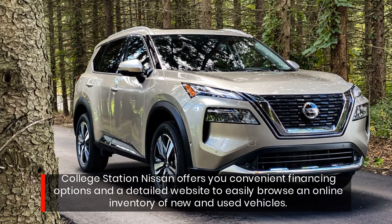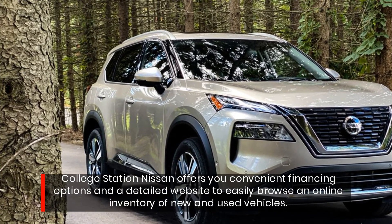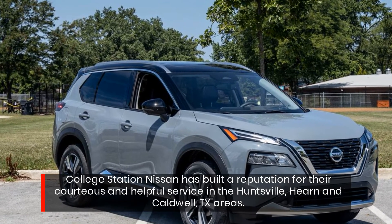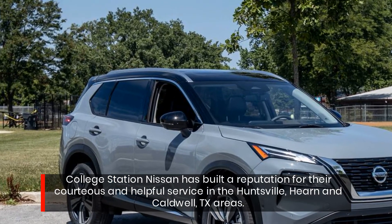College Station Nissan offers convenient financing options and a detailed website to easily browse an online inventory of new and used vehicles. College Station Nissan has built a reputation for their courteous and helpful service in the Huntsville, Hern, and Caldwell, Texas areas.